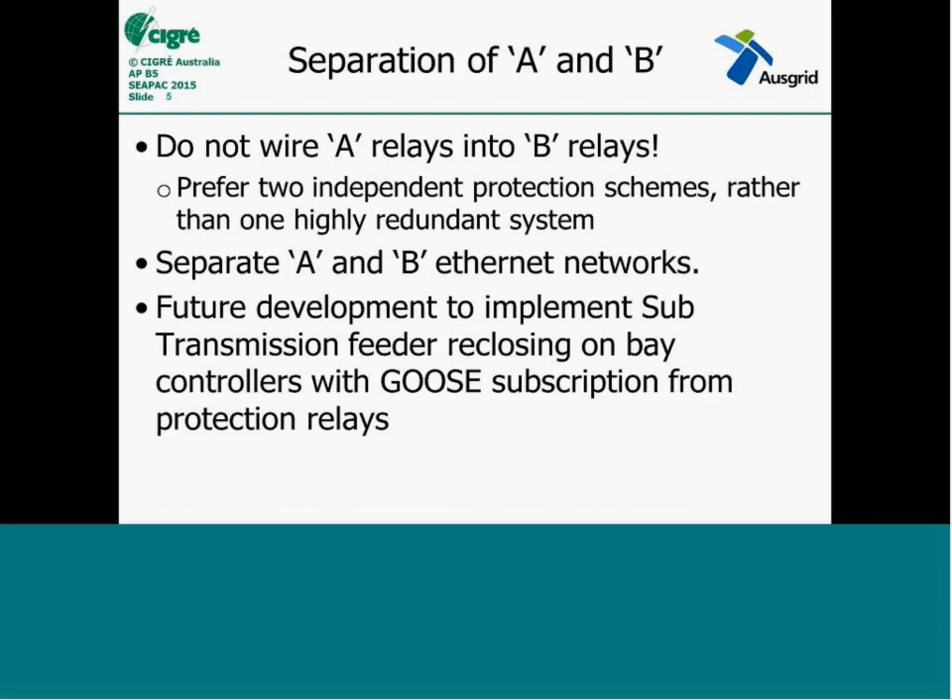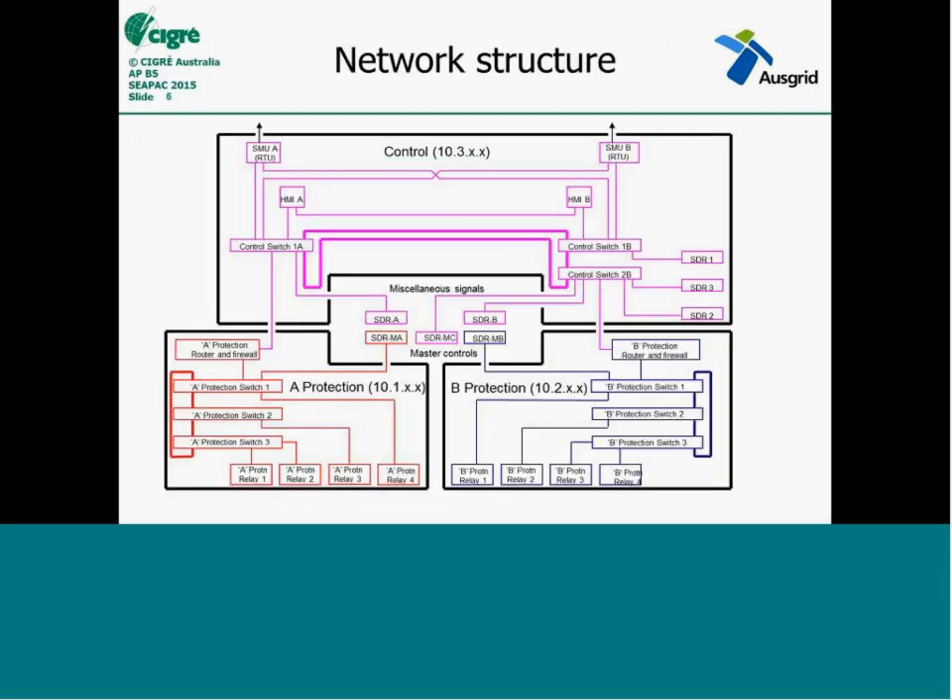One of the first big questions when you start a 61850 design is the network design — the standard protection design and wiring doesn't change a lot, but the network is what's new. This is the whole view of the network architecture we came up with. Essentially at the bottom you've got the A and B protection networks, which are mirrored of each other. The separation is enforced by the firewall and router between the two networks. The firewall also separates that from the overall control and SCADA network, where the RTU and SMU live. This allows all the protection reports and analogs to be reported upward without violating those segregation rules.